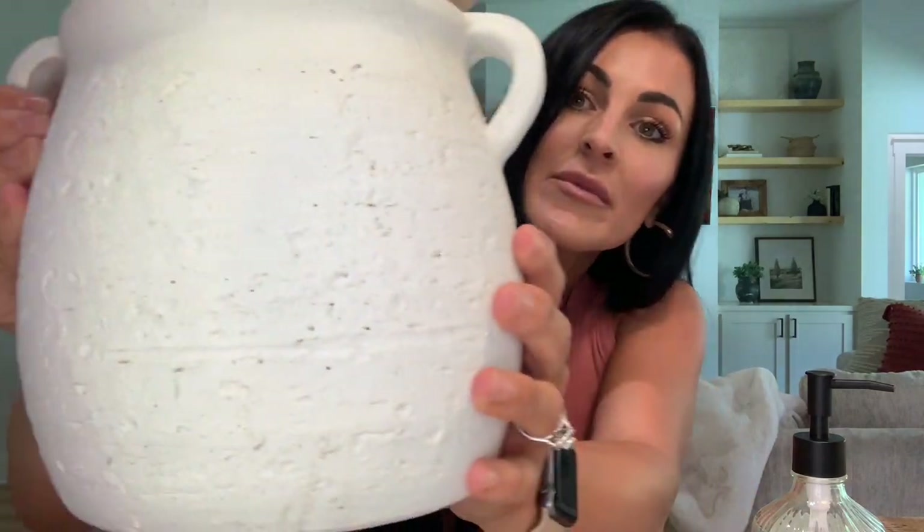I got this cute little textured vase from Target — you can put plants in it — and I throw in some spoons and cute utensils and set it beside my knives. It makes a little statement for that corner without being over the top.